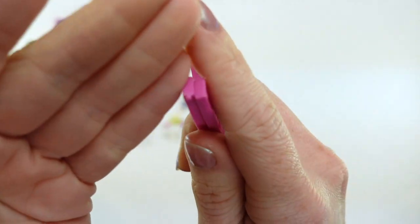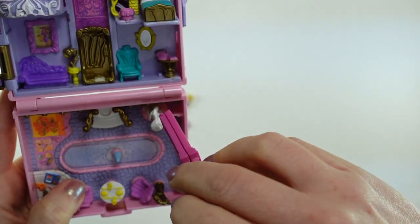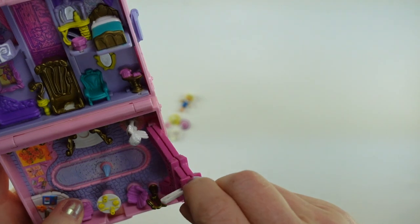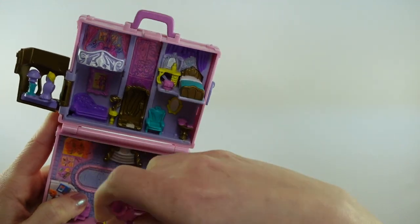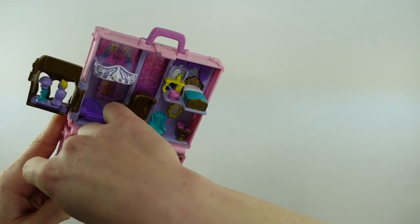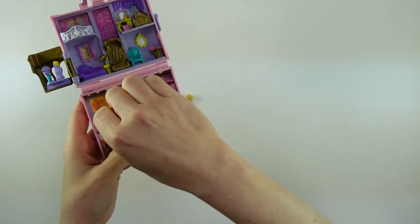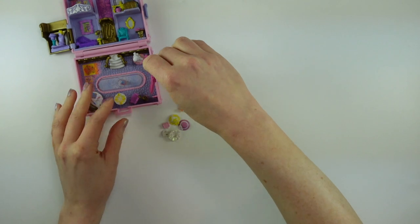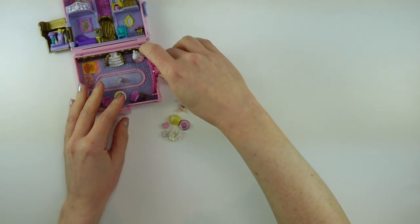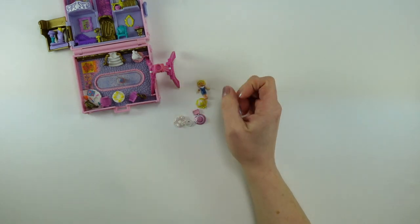There is a plastic guide on each side that fits in, and the idea is you can fold the Eiffel Tower down flat into the compact for storage. When it's open, you can keep it inside the compact or clip it out to the side as a place to stand it. But that is my best guess with this one.